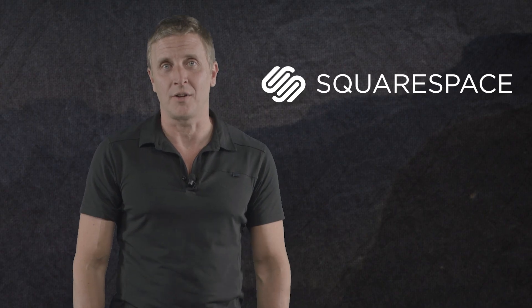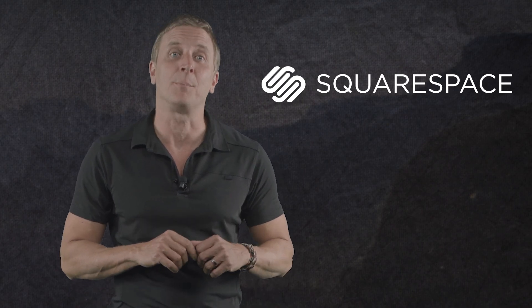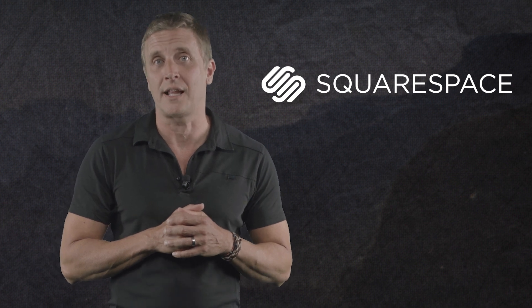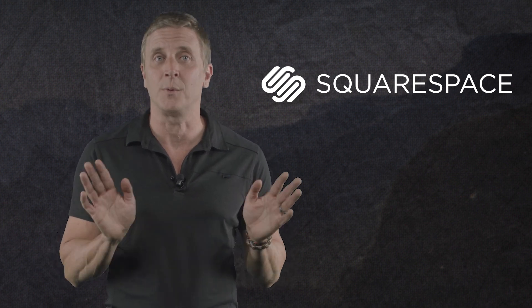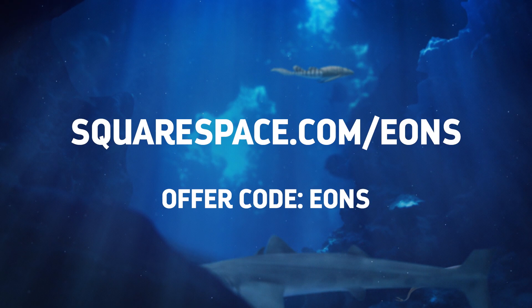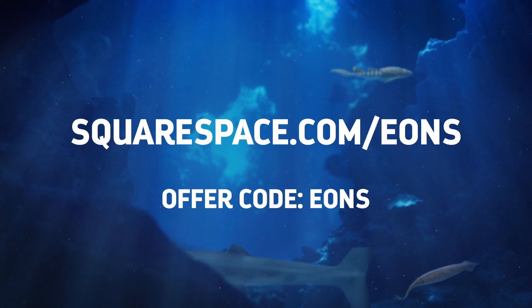Thanks to Squarespace for supporting this episode. Whether you need a domain, a website, or an online store, Squarespace can help you win the internet. If you're a blogger, you want to focus on your content and not worry about coding or how you're going to sell your merch. Squarespace gives you an all-in-one platform with templates that let you set up your site easily — nothing to install, patch, or upgrade ever. As an Eons viewer, you can start your free trial at squarespace.com/Eons and enter the offer code EONS to get 10% off your first purchase.